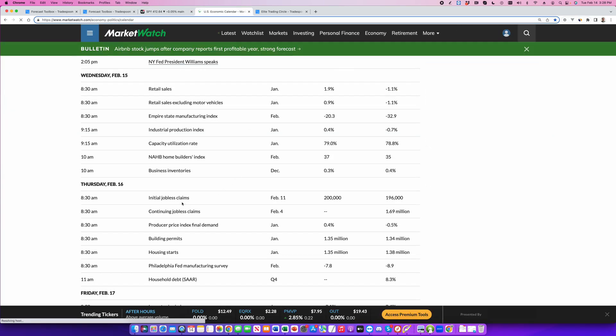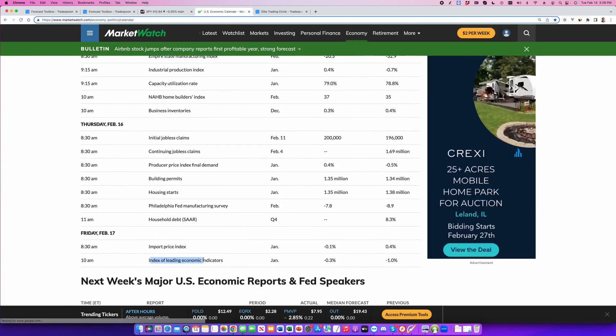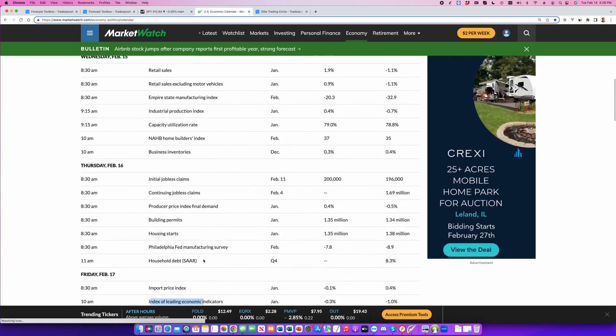We do have retail numbers tomorrow, PPI data, and leading indicators on Friday, which can all spark short-term volatility and a pullback to the 400 level.